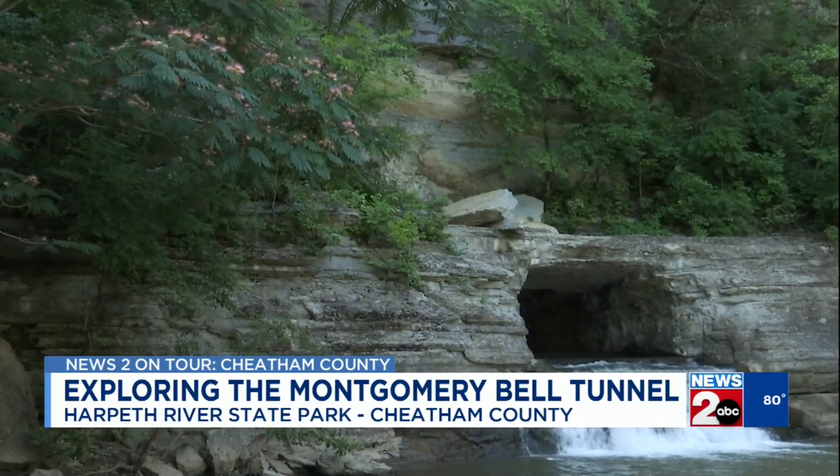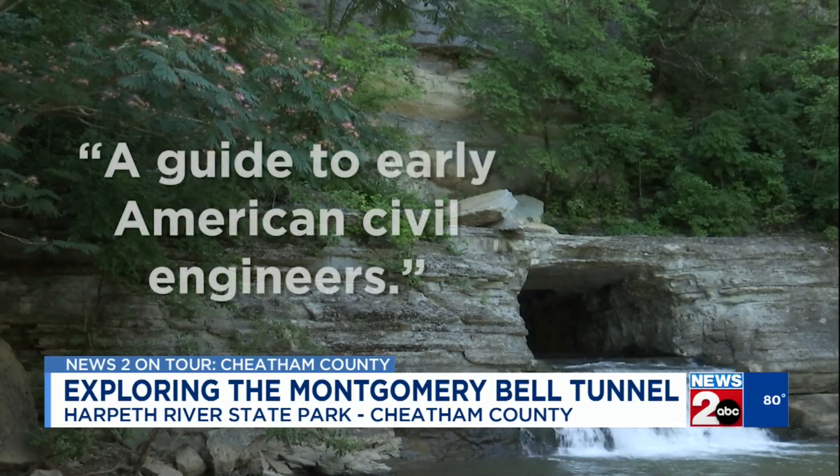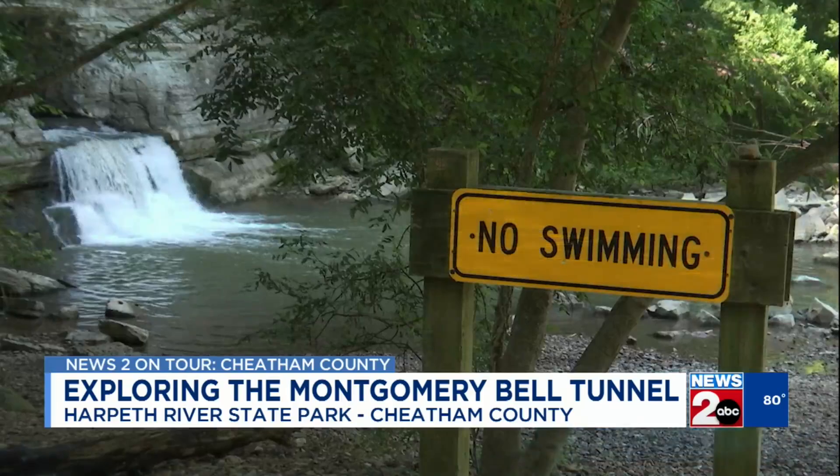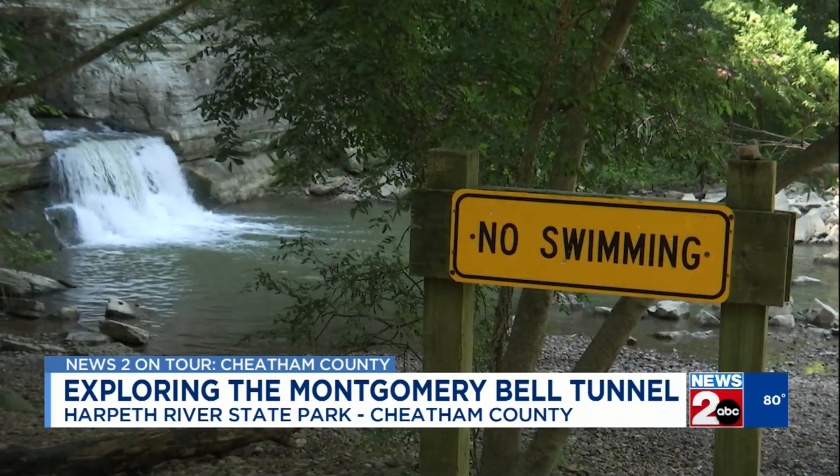The American Society of Civil Engineers calls the Montgomery Bell Tunnel a guide to early American civil engineers and a precursor to later tunneling accomplishments. The site is now a popular hiking spot for visitors. "It's very important to share this history, and it's great local history here in Cheatham County."